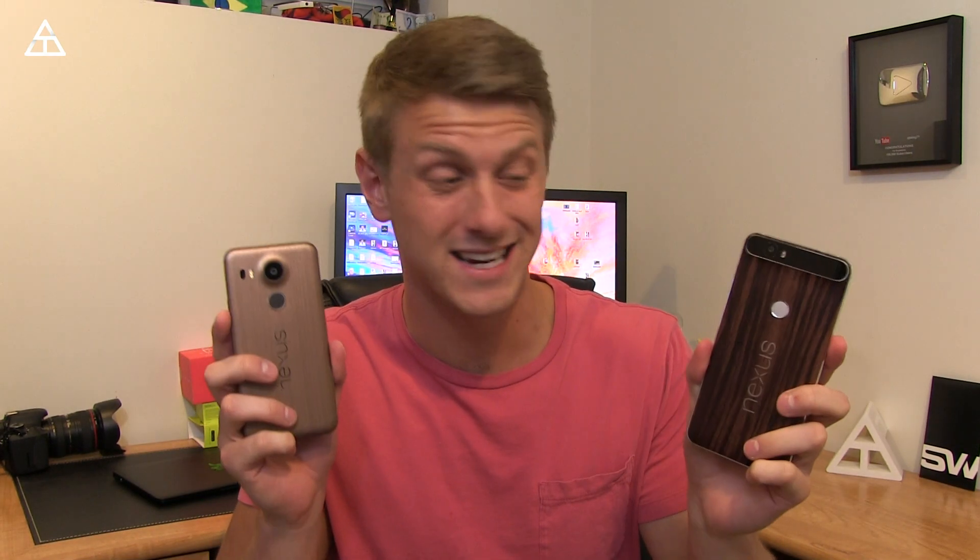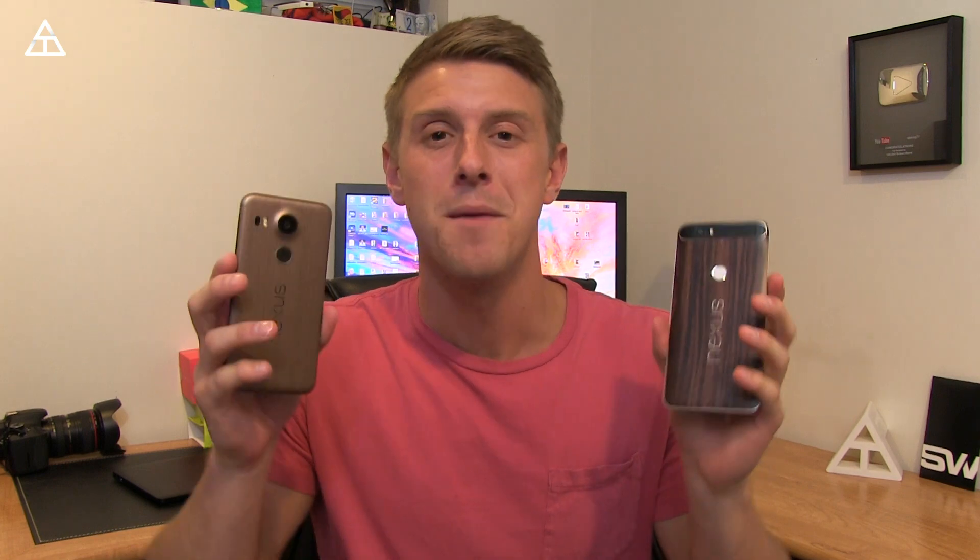Hey everyone, Tim Schofield here. It's that time again. The reason I'm holding my Nexus 6P and 5X in my hand is because there is an update to the Android N developer preview. They are on preview 4, which Google is calling their second beta.